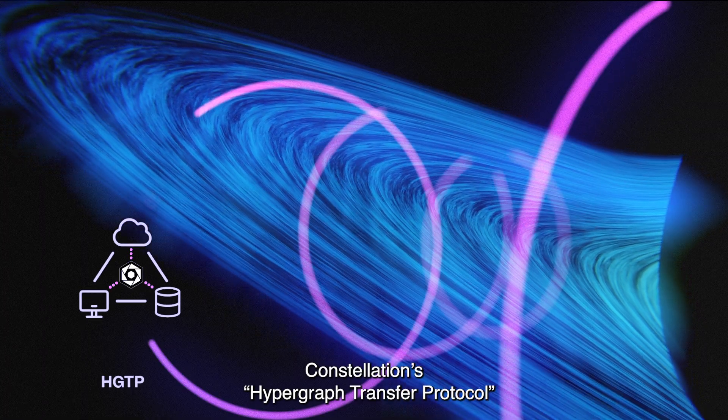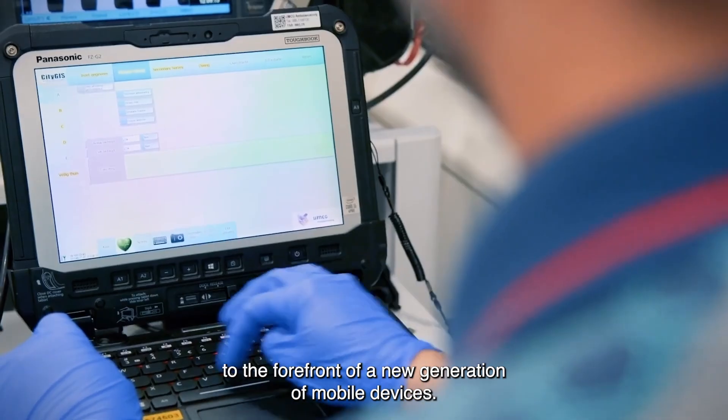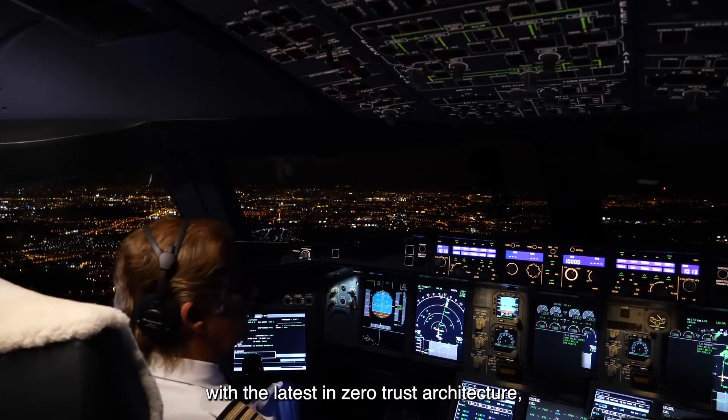Constellation's Hypergraph Transfer Protocol brings cutting-edge security to the forefront of a new generation of mobile devices, combining rugged durability with the latest in zero-trust architecture.